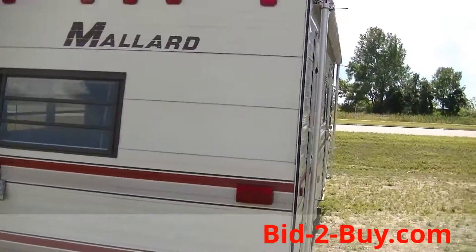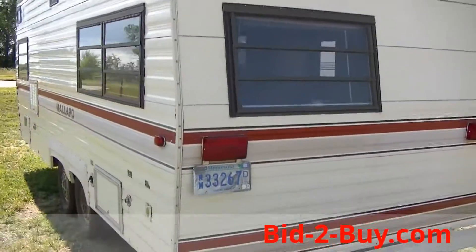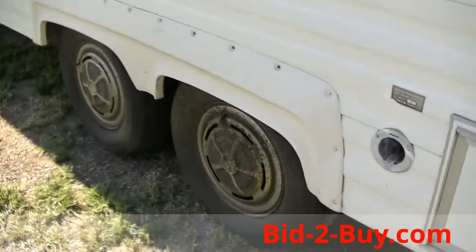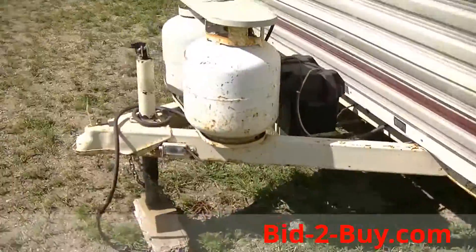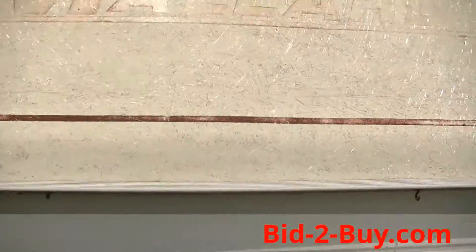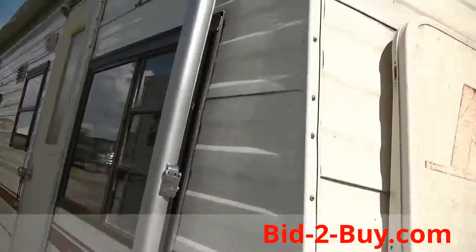This camper is a 1983 Mallard 20-foot travel trailer. There's a little propane, and a battery case on here.